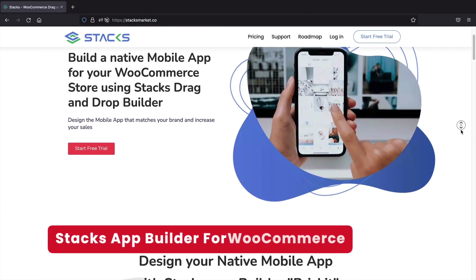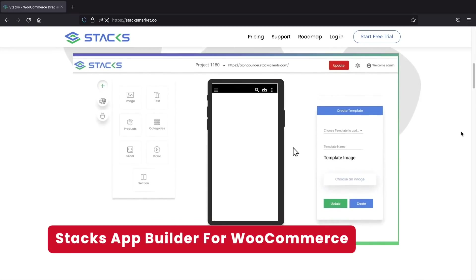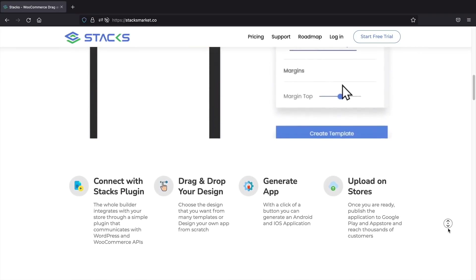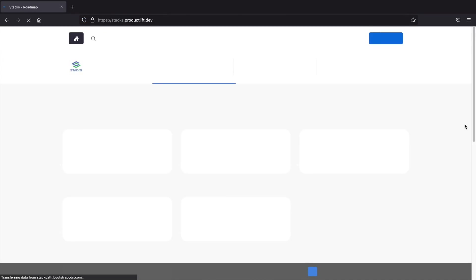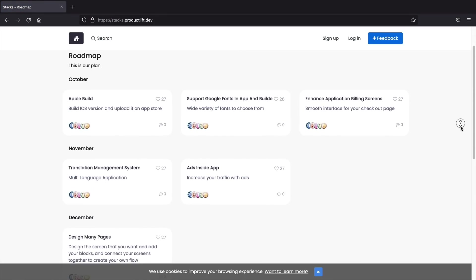First up, Stax. Stax allows you to build your own app with WooCommerce using a drag-and-drop builder. Stax also lets you create applications without using any code and also publishes all the certificates you need to get your app on the store. They have 20 different templates to choose from and all payment gateways integrate with your app as well. They currently have a roadmap on their website and it looks like they're working on displaying ads on the app, which can help generate even more revenue.